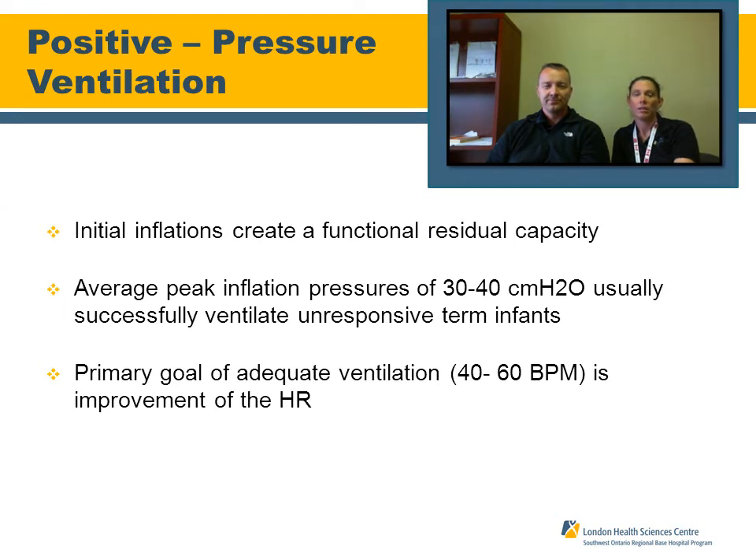Use caution with positive pressure ventilation in your neonate. Our average peak inflation should be approximately 30 to 40 centimeters of water — just enough to adequately see a chest rise in the neonate — and that should be adequate to successfully resuscitate them. The primary goal of this is to increase the heart rate above 60, and ideally above 100.